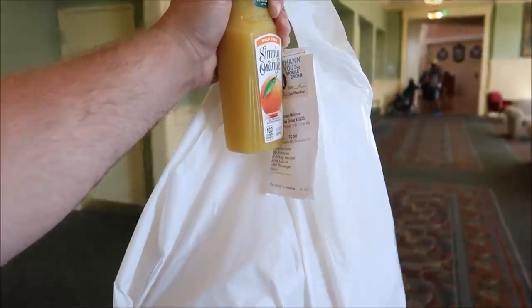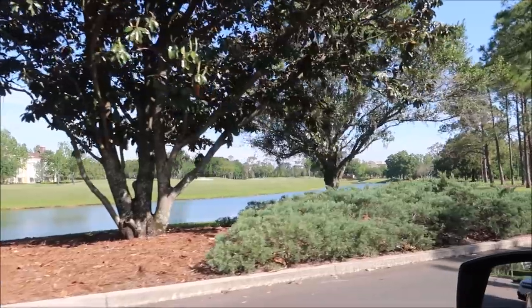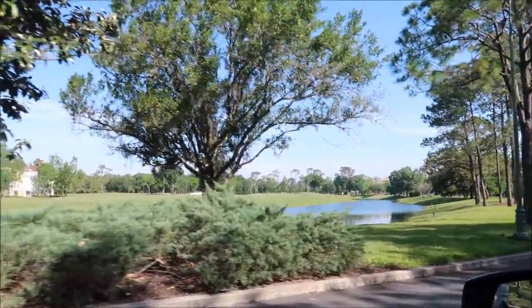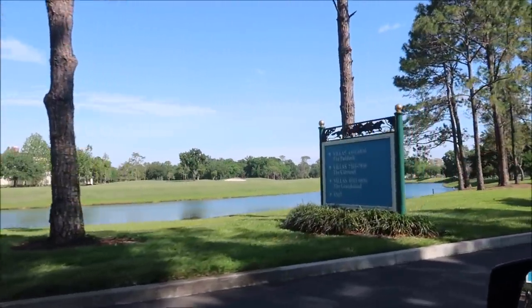We got the coffee, the orange juice, the Mickey waffles, the bacon, the sausage, the potatoes — all the works. Now we've got to head back over to the Treehouse Villas. Look how nice it is here — isn't it amazing? I love it.